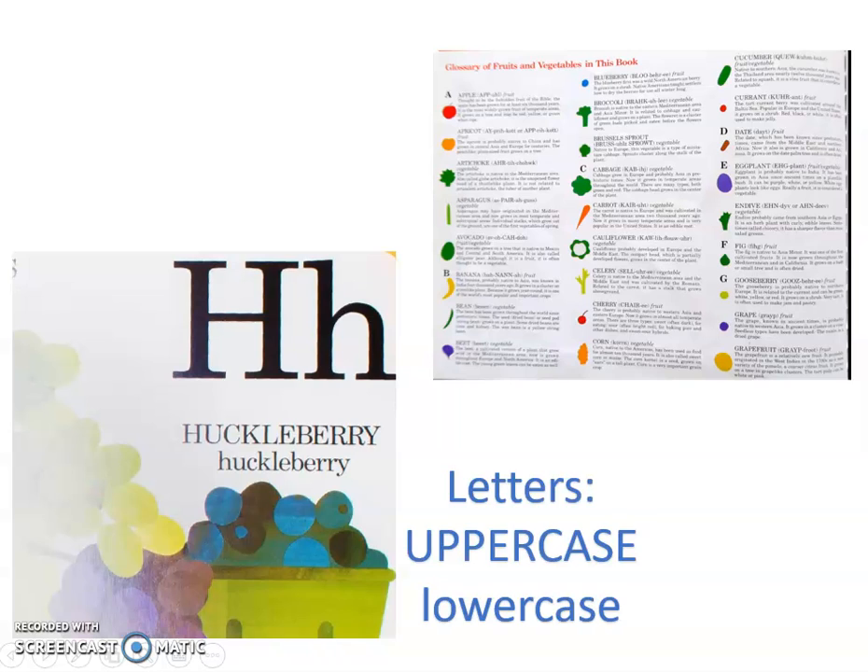The first thing you might have noticed is that the letters all have uppercase and lowercase letters. Same with the word — this is Huckleberry. Why might Lois Ehlert have done that? How could that help us as readers? That helps us see the letters both uppercase and lowercase. That's good review.